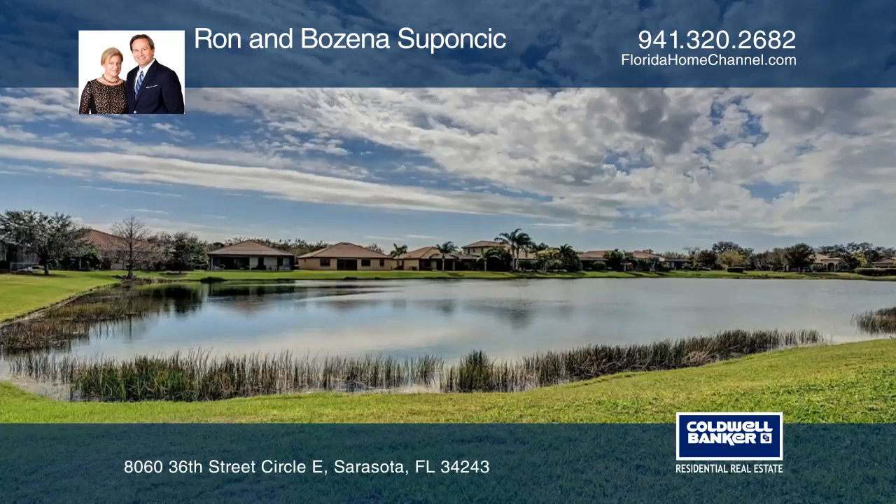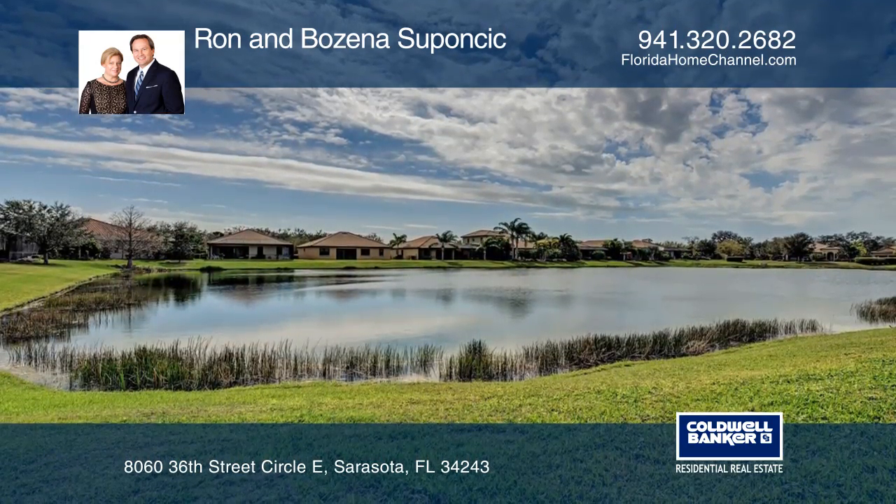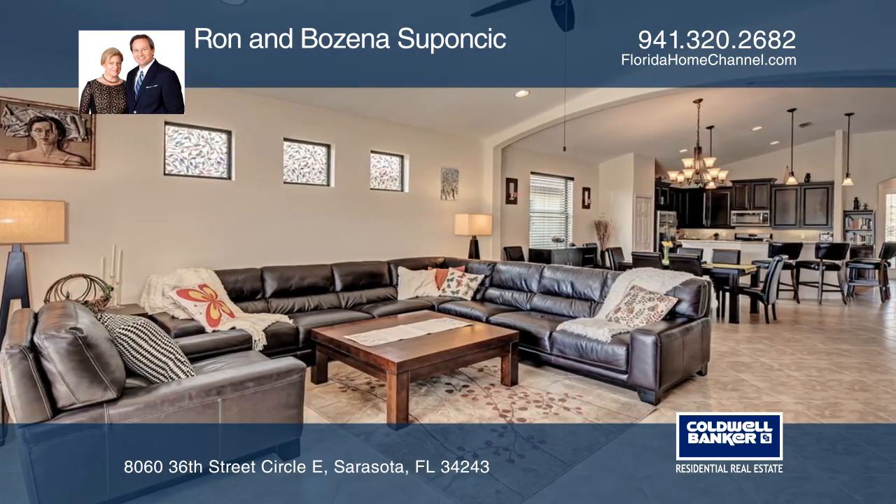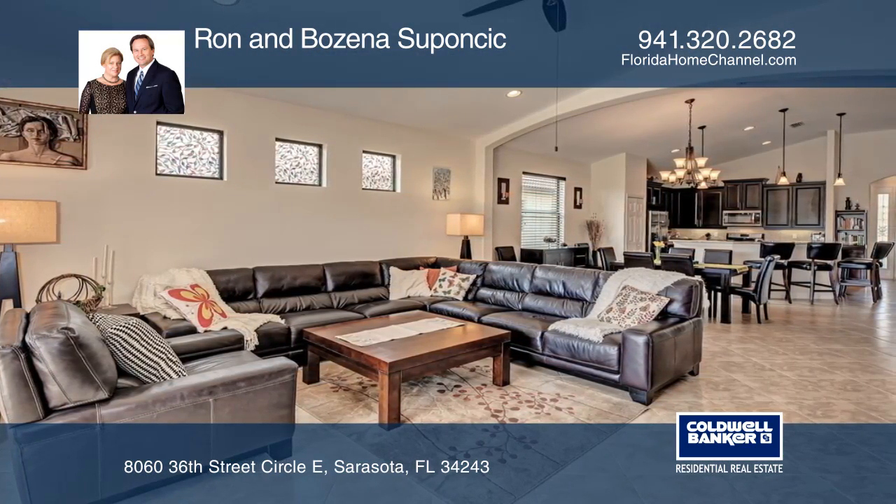This move-in ready home includes secure building code upgrades, volume ceilings, designer backsplash, granite countertops in the kitchen and bathrooms, stainless steel appliances, and built-in closets.